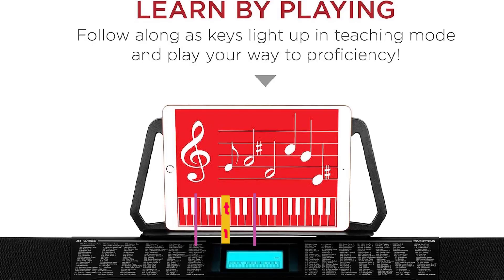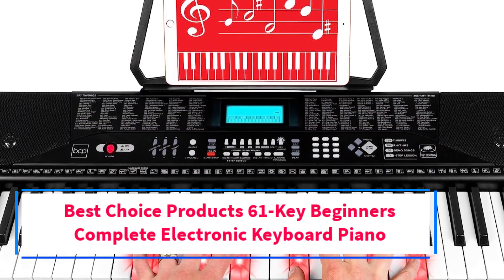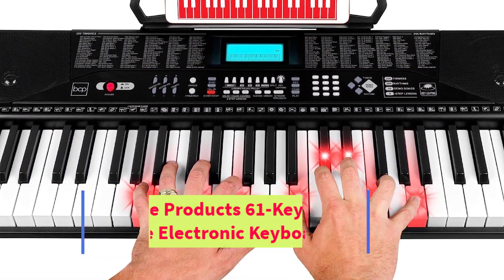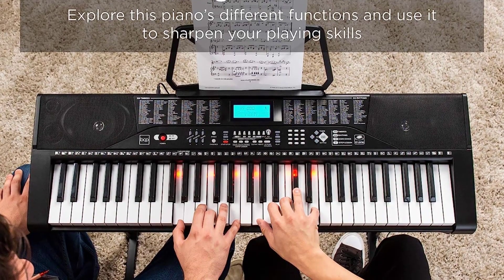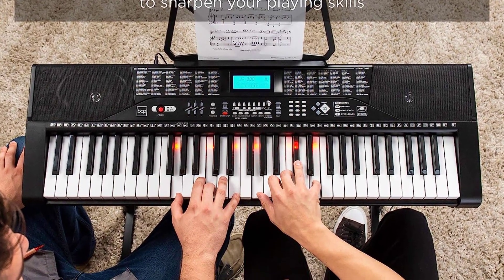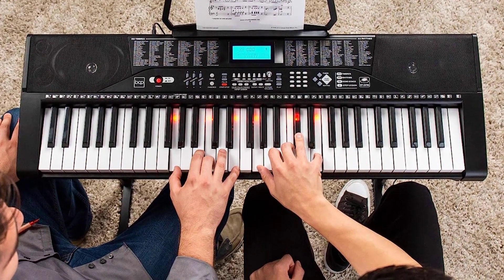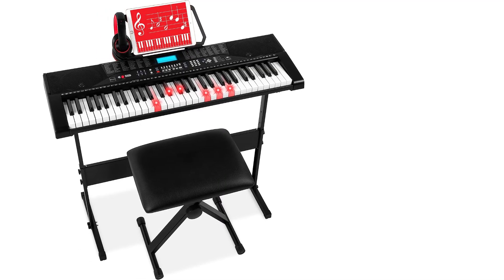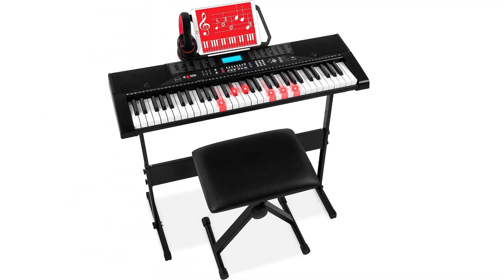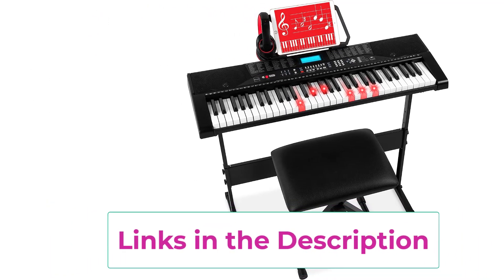Top 4: Best Choice Products 61 Key Beginners Complete Electronic Keyboard Piano. This standard-size electronic keyboard comes with 61 keys, 255 timbres, 255 rhythms, 50 demo songs, 32 types of keyboard percussion, and a starting tempo of 120 BPM. The ultimate bundle makes a great gift — it includes an H-style keyboard stand, music stand, padded stool, and more, making it the perfect birthday or holiday present for any aspiring musician.